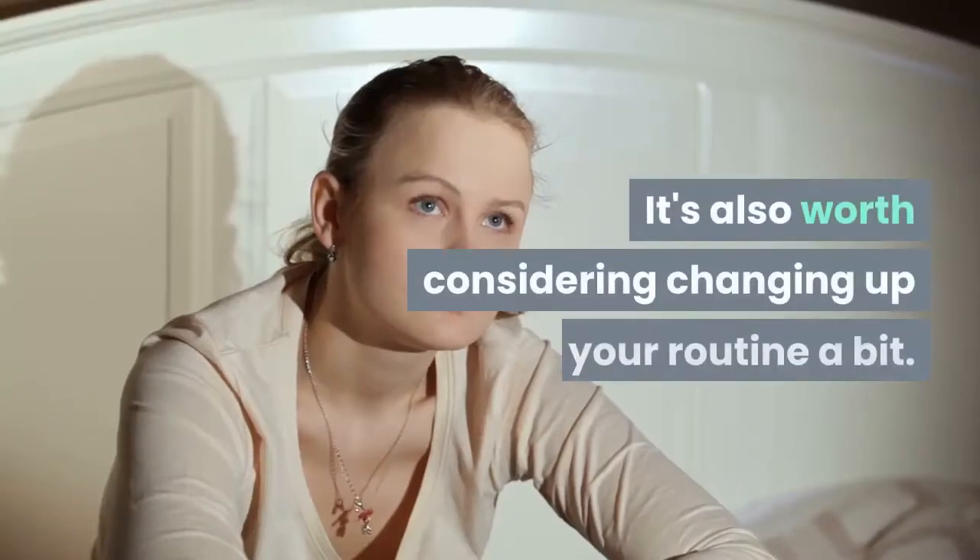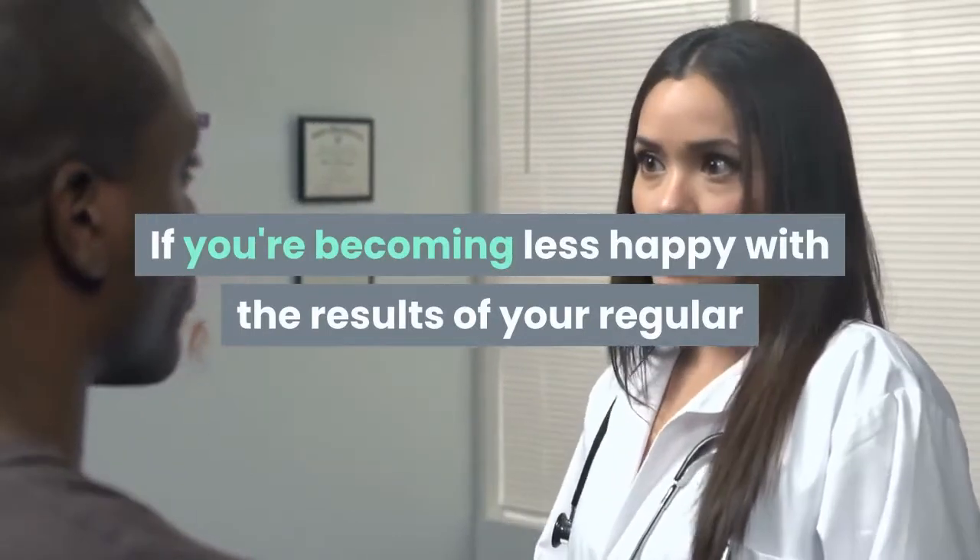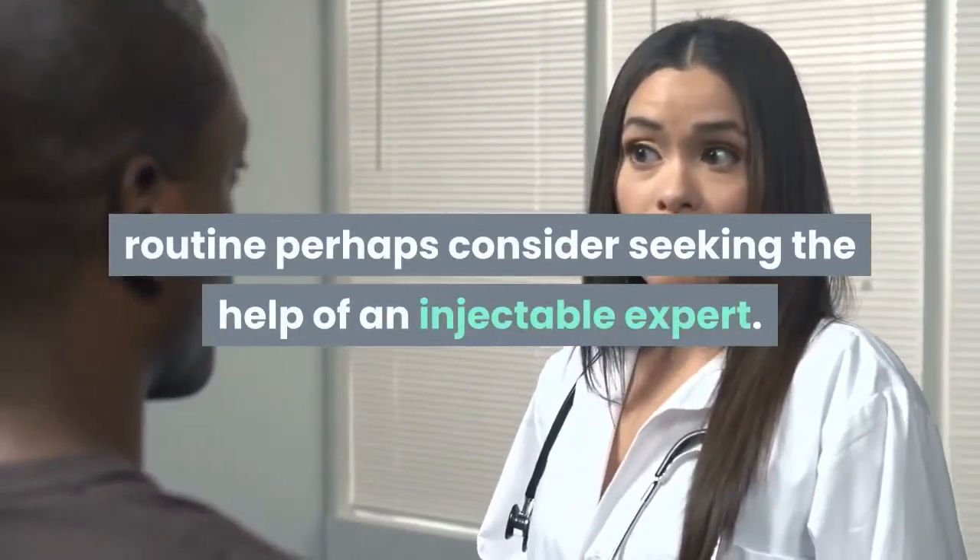It's also worth considering changing up your routine a bit. If you're becoming less happy with the results of your regular routine, perhaps consider seeking the help of an injectable expert.